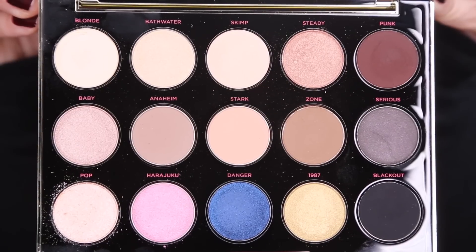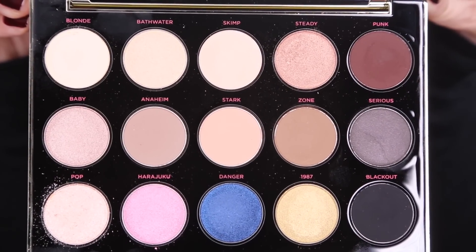I am the biggest Gwen Stefani fan — I love her so much. We're gonna go through everything in here. You get 15 shades. It's kind of like the perfect palette because you get shimmery shades, matte neutrals, some brights, some darks. It really is your all-in-one everyday palette and the design is just really, really cool. It's so Gwen. It's like the golden ticket — that's what this palette is to me. It is the golden ticket of makeup.